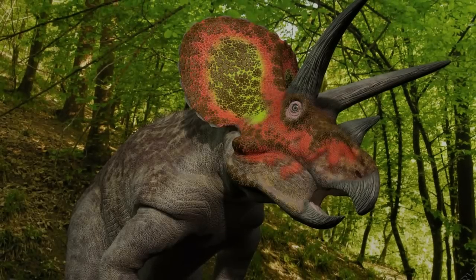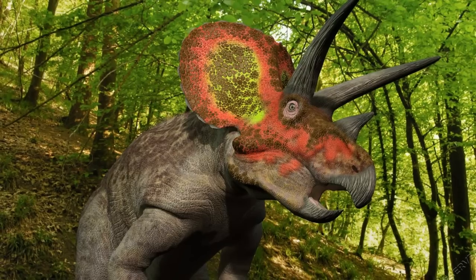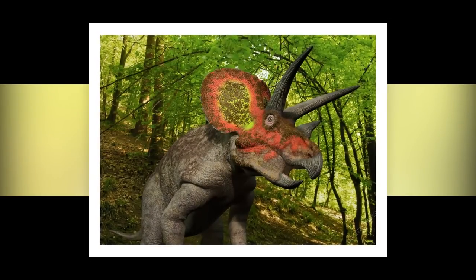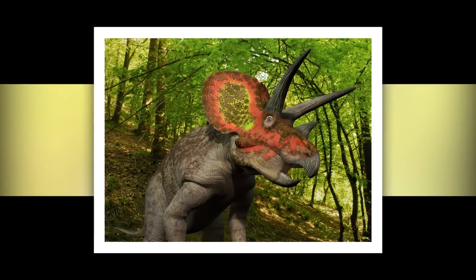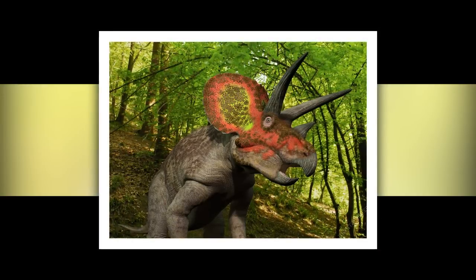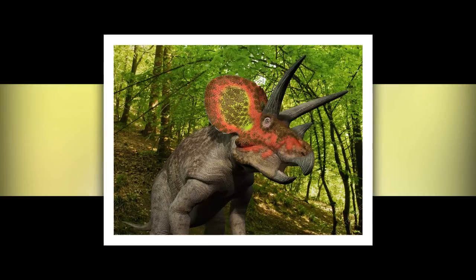Triceratops used its frill to signal other members of the herd. Why did Triceratops have such a prominent frill? As with all such anatomical structures in nature, this flap of skin likely served a dual purpose, but the most probable explanation is that it was used to signal other members of the herd. A brightly colored frill may have warned about the approach of a hungry T-Rex.